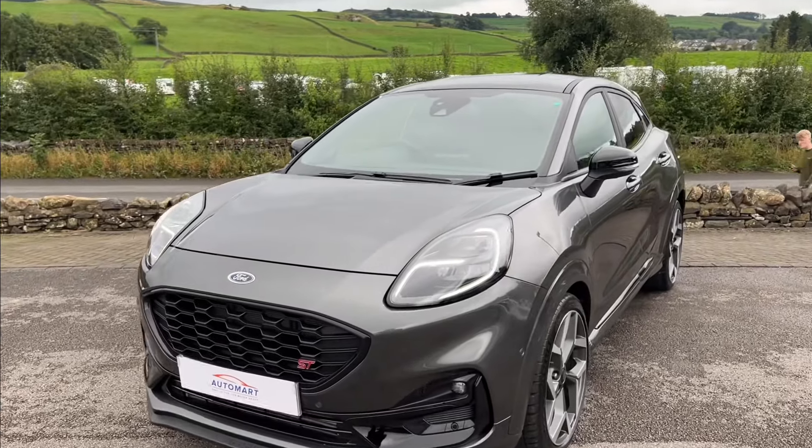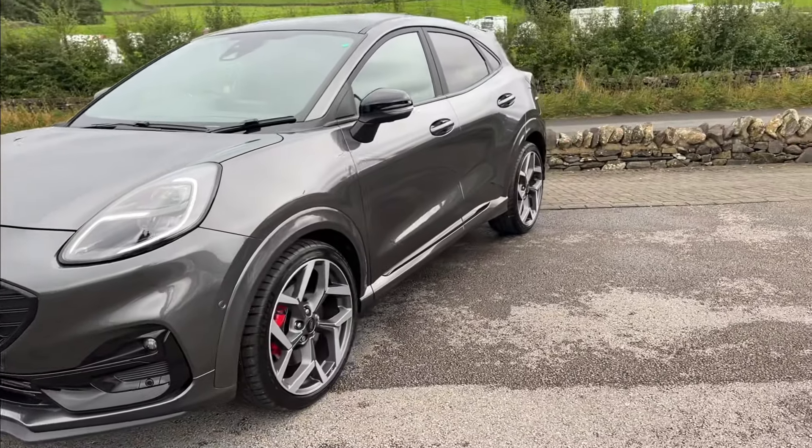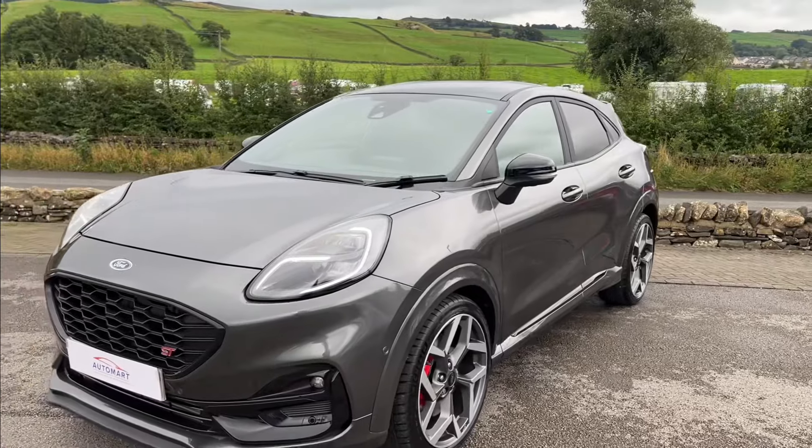If you'd like to pop in and test drive this Puma ST, please make sure to bring your driving license with you. You'll have to be over 21 as well if you'd like to drive it yourself, or we could take you for a drive.